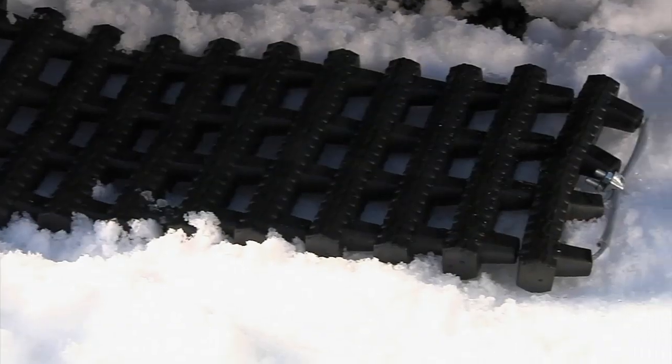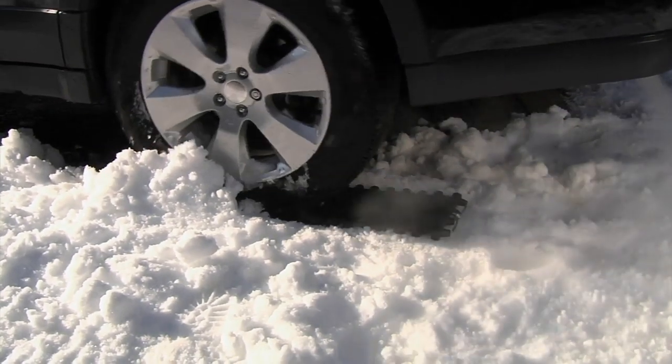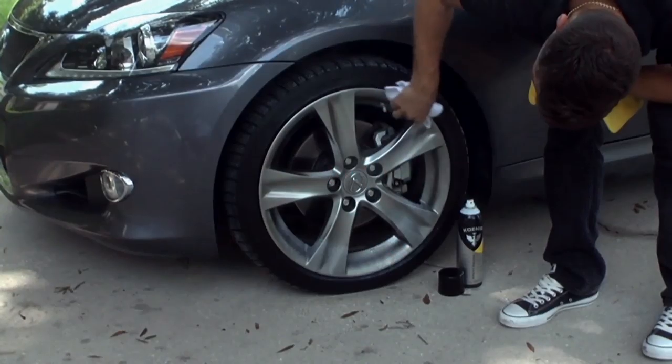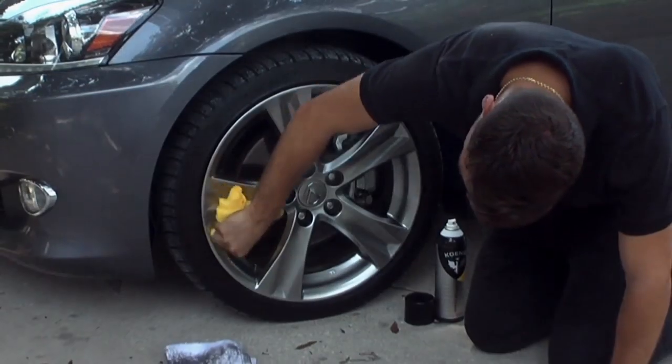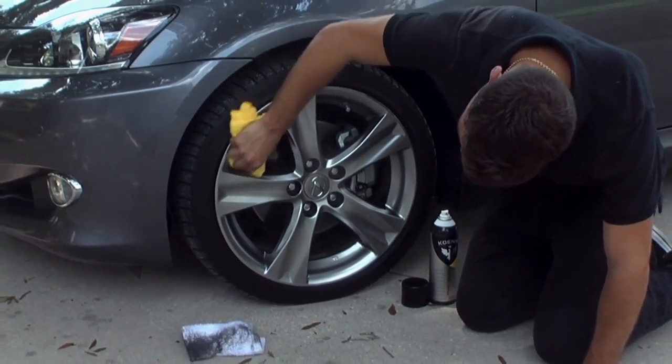Sean, thank you, my friend. Thanks for getting up early — it's always good to have one of my car buddies out here. I don't have time to show this, but this stuff is really impressive — it's called Koenig, a set of indoor-outdoor polishes that come in these really nice...